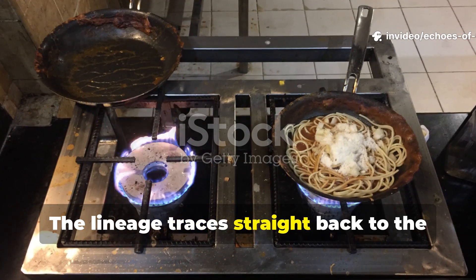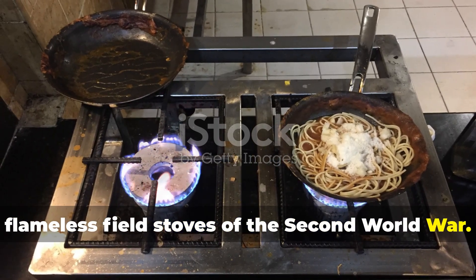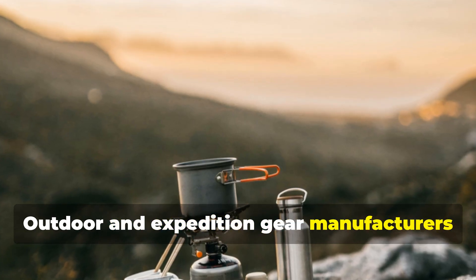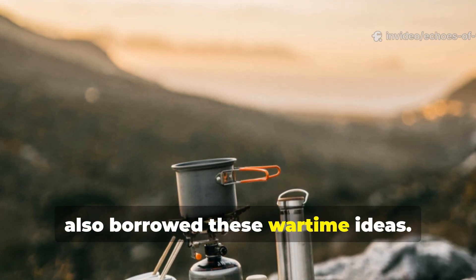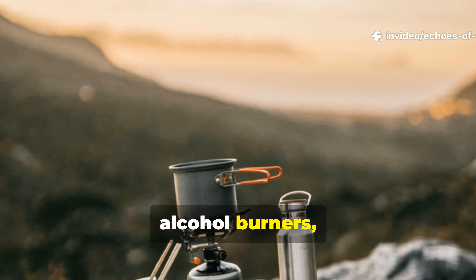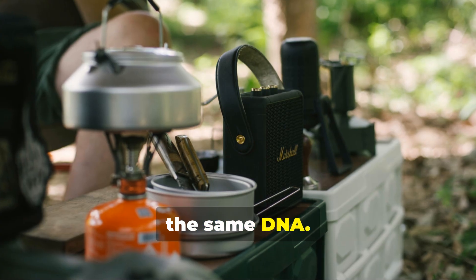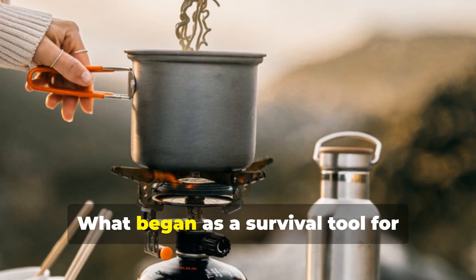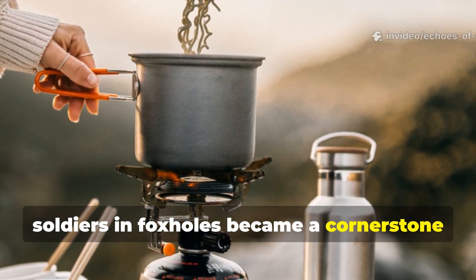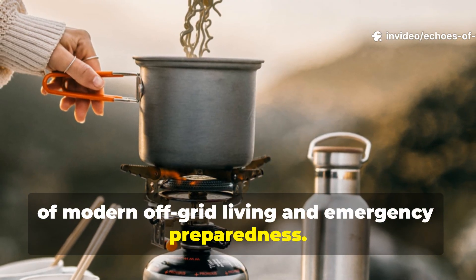The lineage traces straight back to the flameless field stoves of the Second World War. Outdoor and expedition gear manufacturers also borrowed these wartime ideas. Modern catalytic heaters, alcohol burners, and compact solid fuel stoves all share the same DNA. What began as a survival tool for soldiers in foxholes became a cornerstone of modern off-grid living and emergency preparedness.